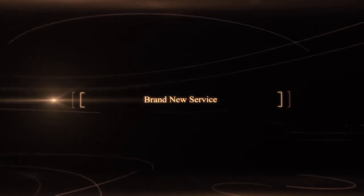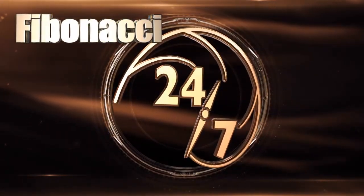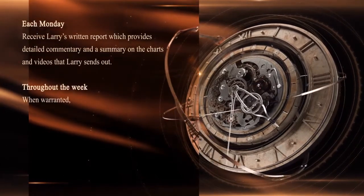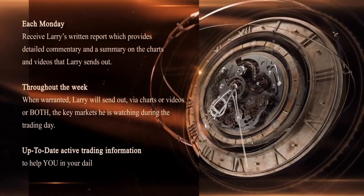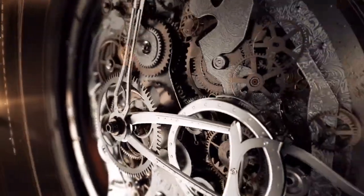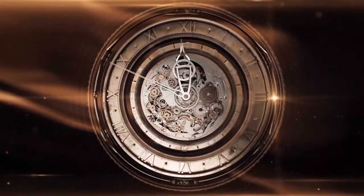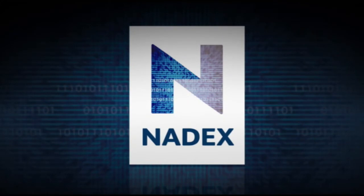Larry Pesavento has just started his brand new service, Fibonacci 24-7, and he's already delivering content to subscribers on a daily basis when the market's open and even on weekends. Each Monday you'll receive Larry's written report with detailed commentary and a summary on the charts and videos he sends out. Throughout the week, Larry will send out via charts or videos the key markets he is watching during the day. In Larry's first week alone, he sent out 25 charts, six videos, and a full report in just one week. New subscribers can get a full 30-day money-back guarantee. Sign up now at the front page of TFNN.com under Trading Newsletters.